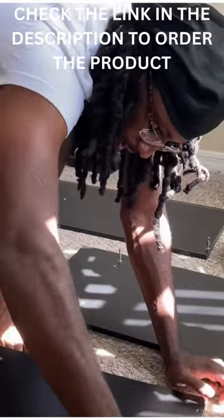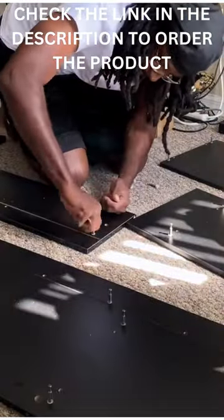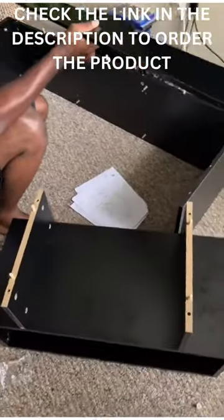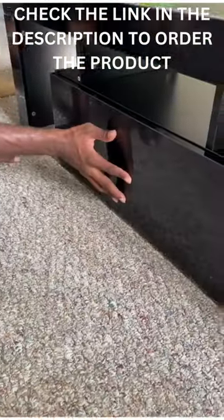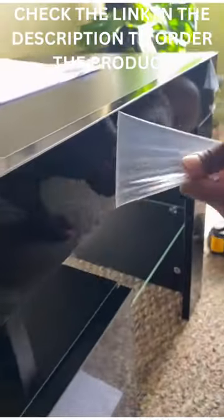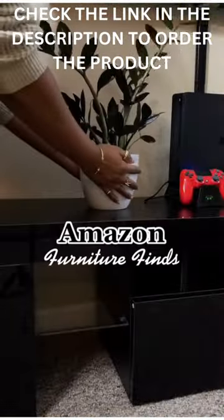It's 51 inches in length with one drawer and two open side shelves, which is suitable for up to a 60 inch TV. This TV console also has plenty of storage space for your gaming and entertainment systems, and it also helps to keep your home tidy and clutter free.